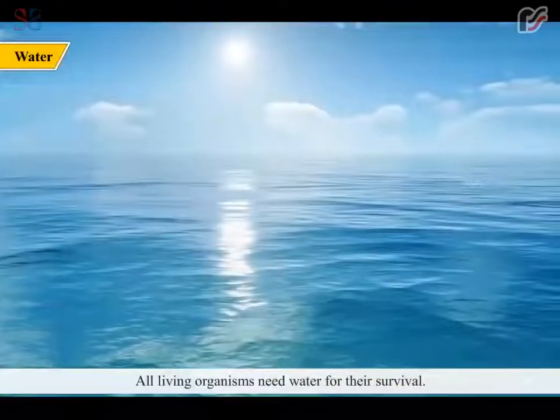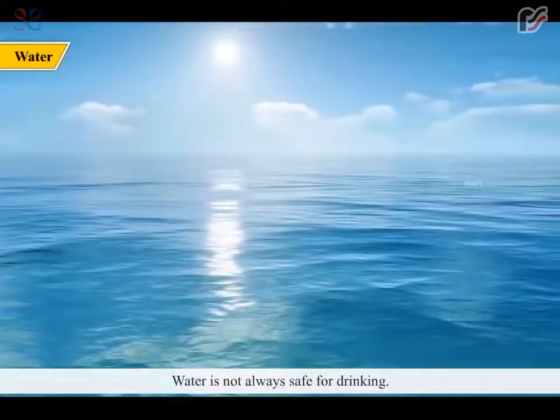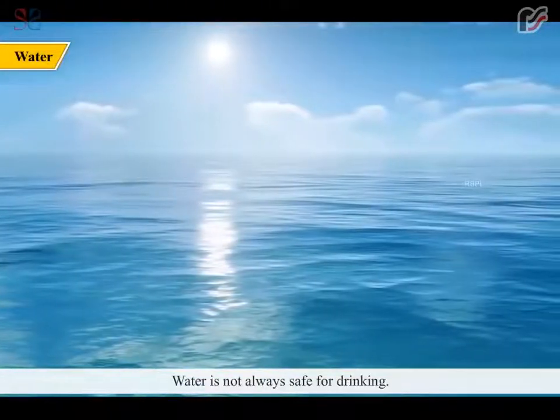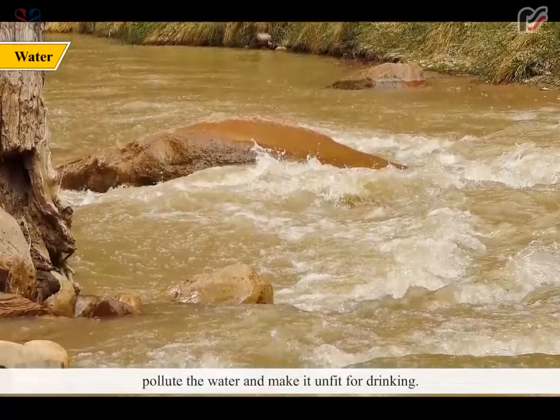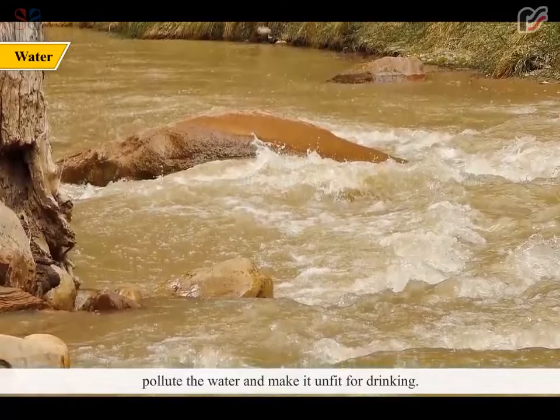All living organisms need water for their survival. Water is not always safe for drinking. Many harmful substances called pollutants or microbes pollute the water and make it unfit for drinking.